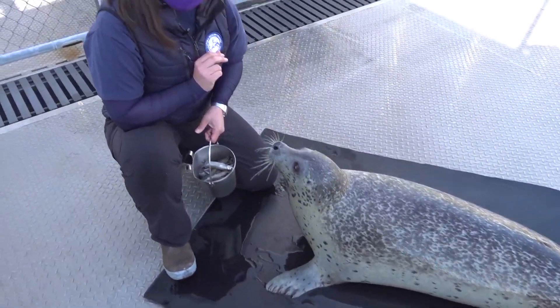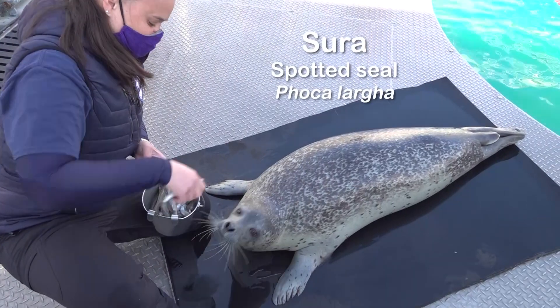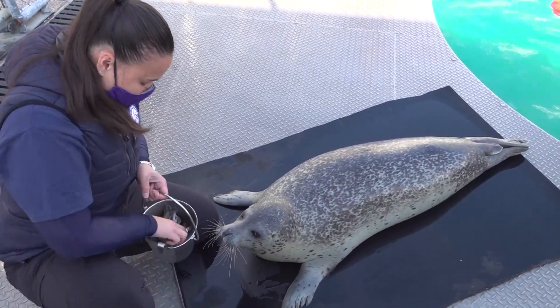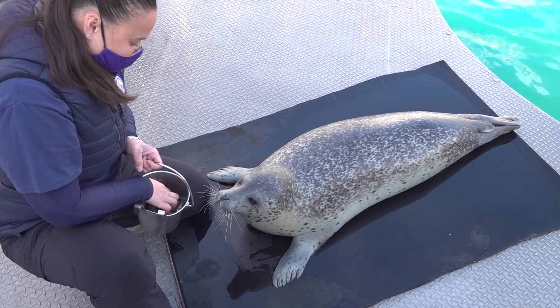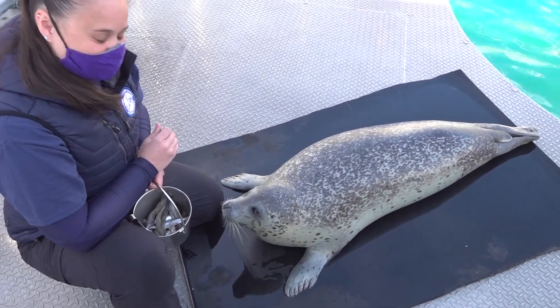This is Sura. She's one of four spotted seals we have here at the Sea Life Center. She was stranded as a pup from Clark, Alaska, in her first year of life. She's about 150 pounds and she's a sub-arctic species. Seals like Sura use ice in the springtime to give birth and raise their pups.